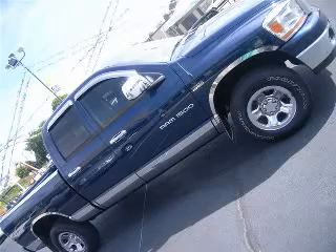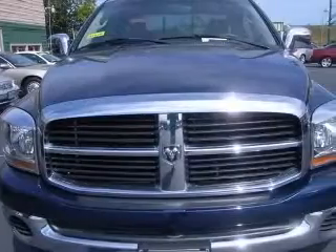We are proud to present this excellent 2006 Dodge Ram 1500 truck. This Ram 1500 truck has an 8-cylinder engine and an automatic transmission.